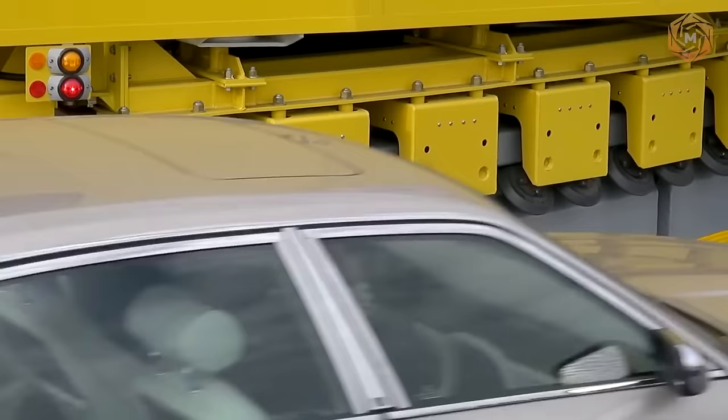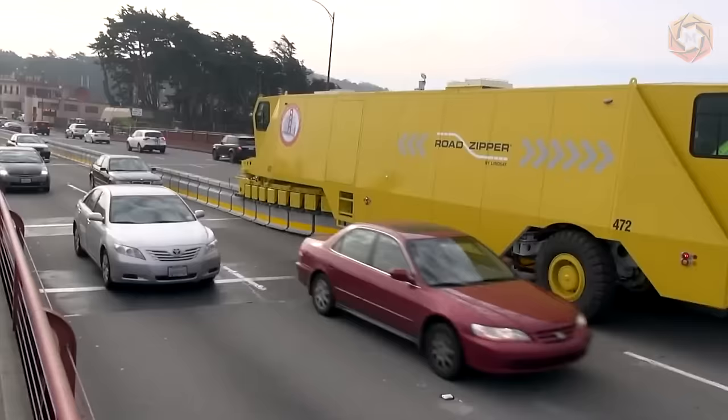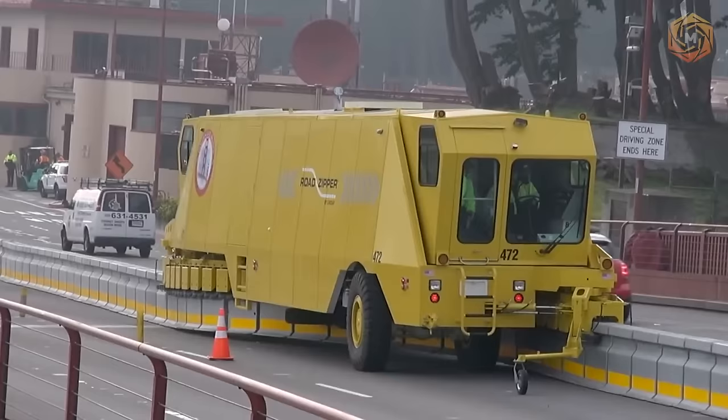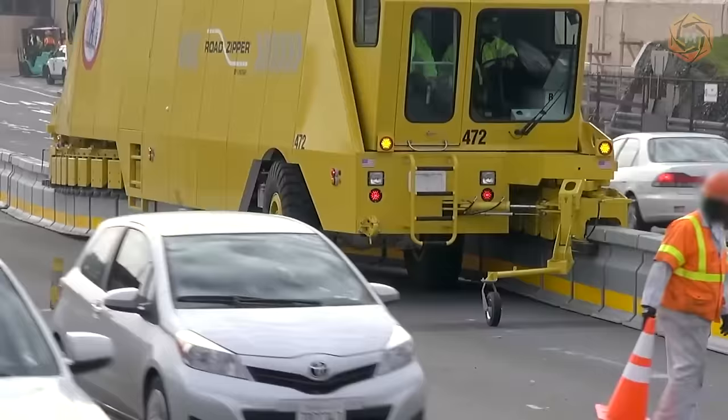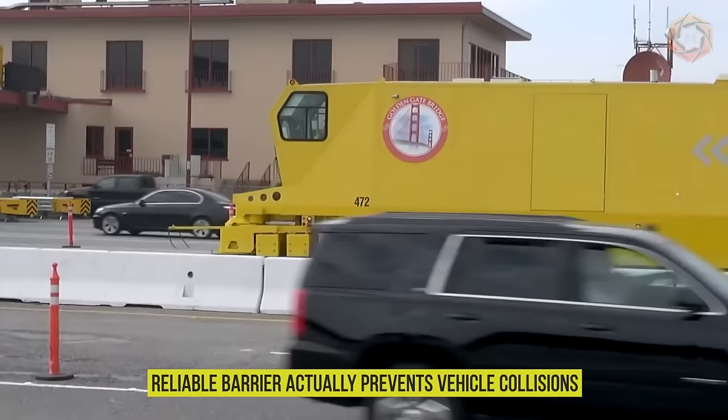A road zipper barrier moving machine, also known as a zipper machine or road zipper, is a type of heavy-duty vehicle used to move concrete lane dividers to reduce congestion during peak hours. Many cities also use them temporarily during construction work. One advantage of barrier systems over traffic cones or overhead directional signals is that a strong, reliable barrier actually prevents vehicle collisions.